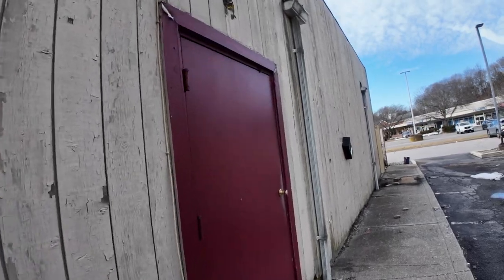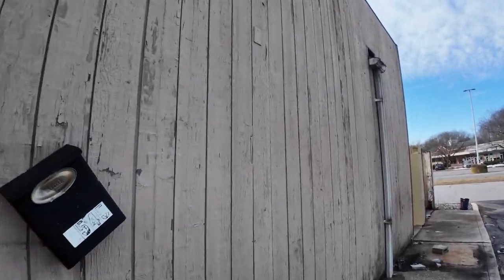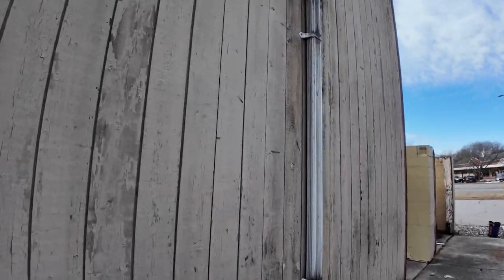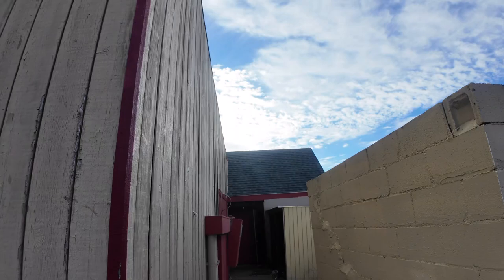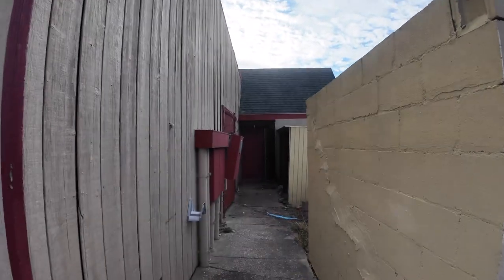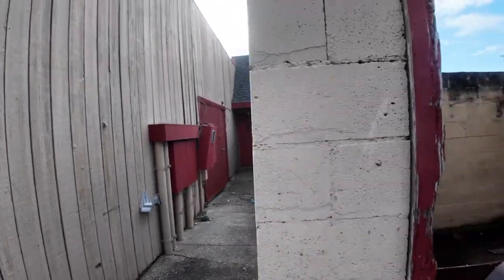This is the back. It's a total mess. You can see that door is open, and I am not going in.